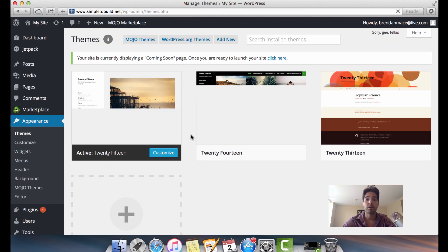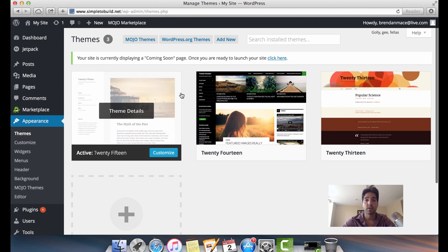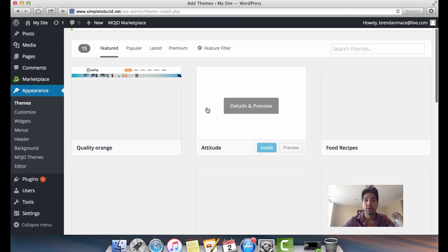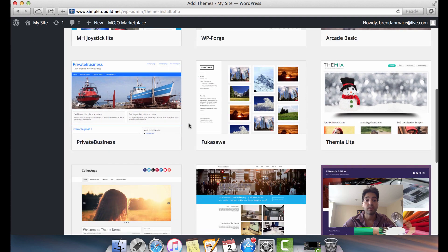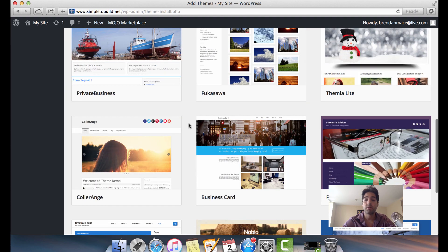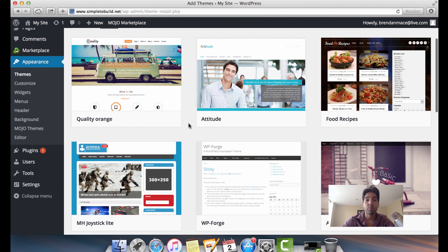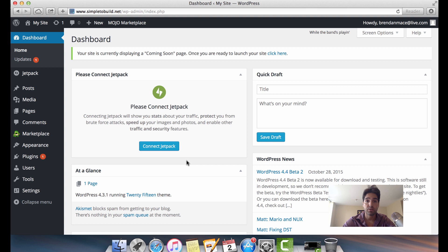With WordPress themes you have a couple of options. You could stay with the default theme, but I don't recommend it because many websites use it. You can click on 'WordPress.org Themes' to get lots of free choices — great if you're on a budget. However, most premium themes run better, look cooler, and have more functionality. You really do get what you pay for.